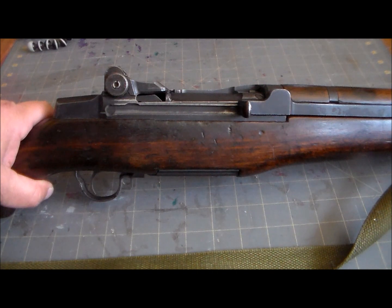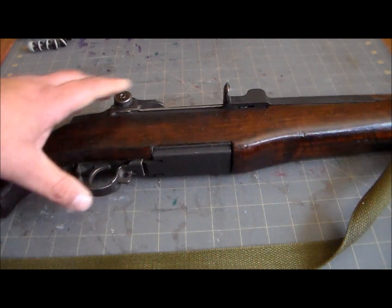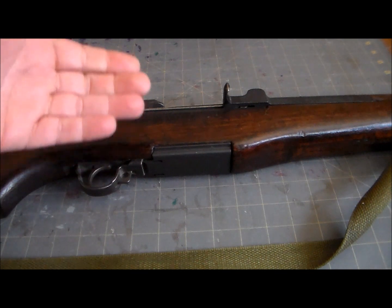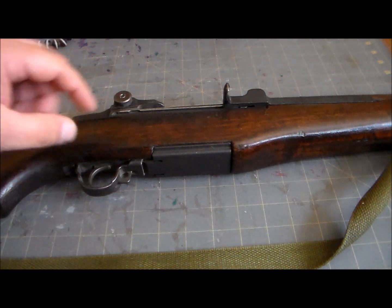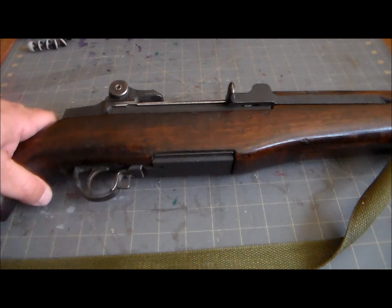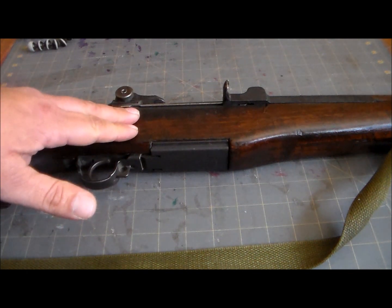This is a gas-operated semi-automatic rifle chambered in .30-06. It uses an 8-round integral magazine loaded with an en-bloc clip, which when the last round is fired ejects with a distinctive ping sound. It has a safety at the front of the trigger guard and a 24-inch barrel, and its development is a long and really complicated story, so we're going to keep it simple.